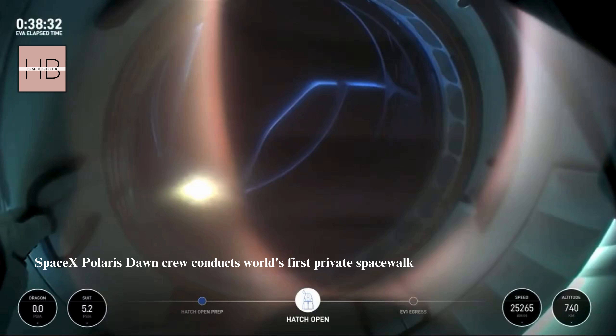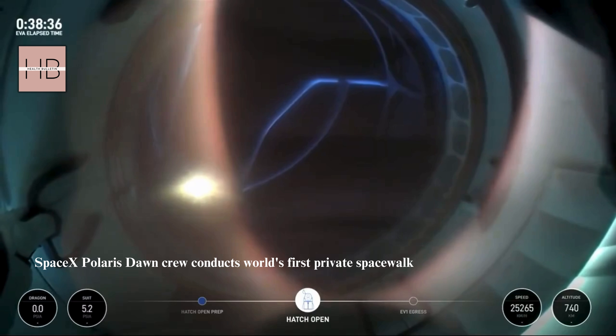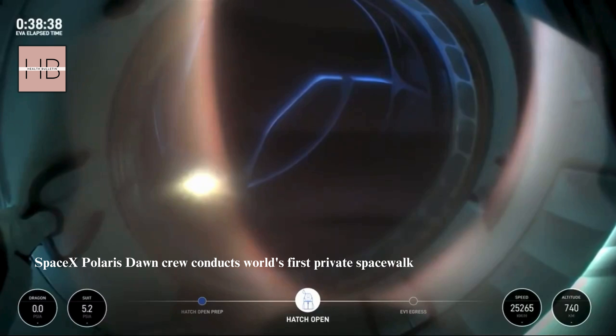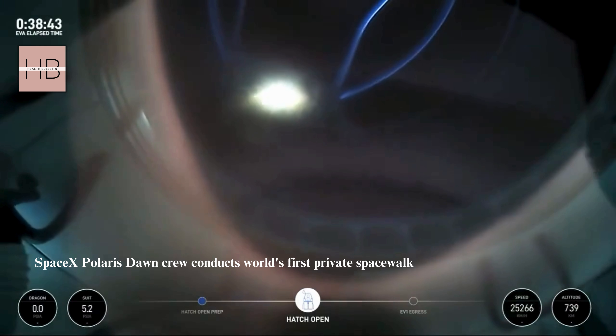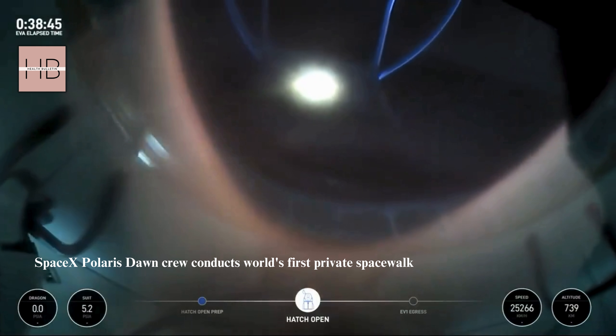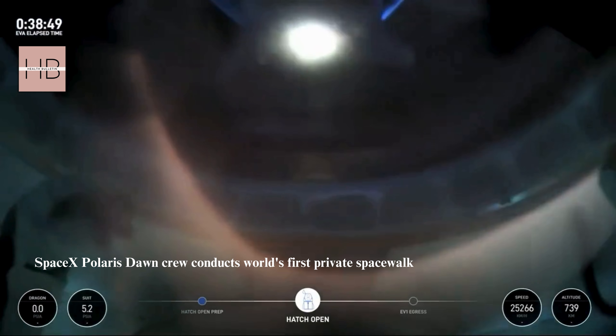That structure you see there is — check for egress. SpaceX, CD-1, I'm transitioning back to one to the display. SpaceX copies, we're with you and your helmet cam. Once again, this helmet cam — that structure we see is the space walker.